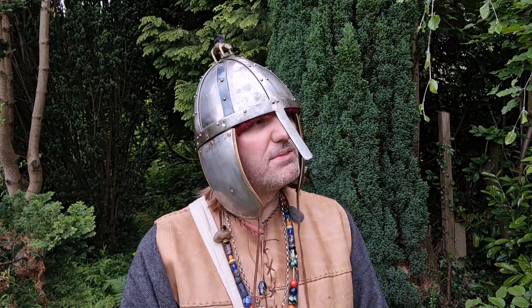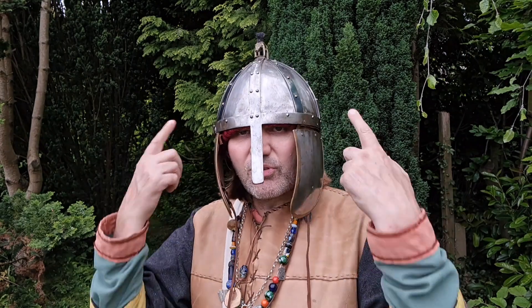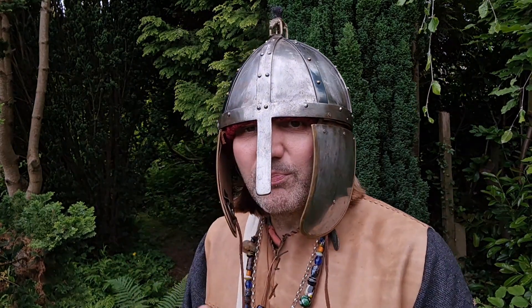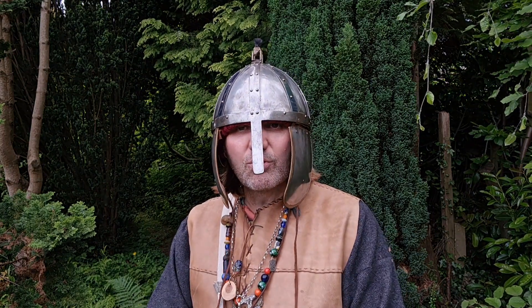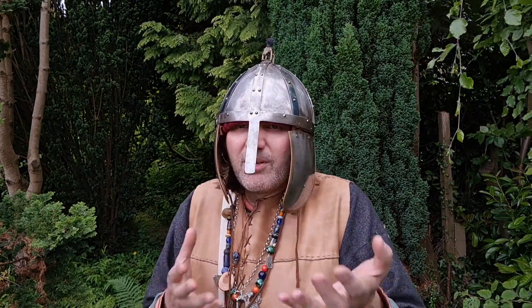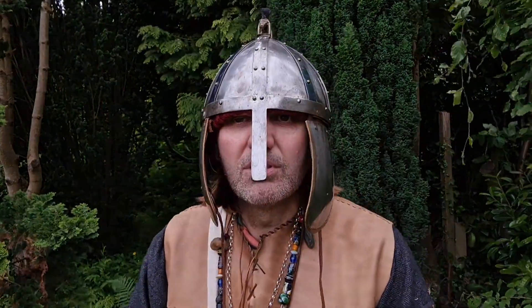Is it one of my favourite helmets to wear? No, I don't often wear this helmet actually - probably because of the state it's in. It just needs an overhaul. That's the problem with kit - no matter how much you look after it, some days it does get to the point where it needs repairing. And some days you can't do that repair yourself. That's why being part of a Viking re-enactment group is great, because you've always got somebody who knows how to do it.